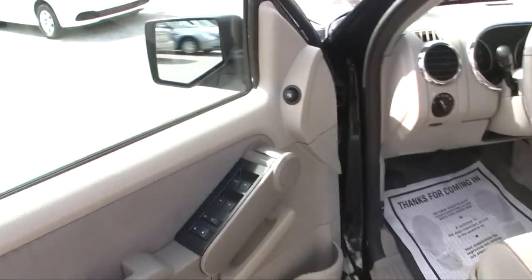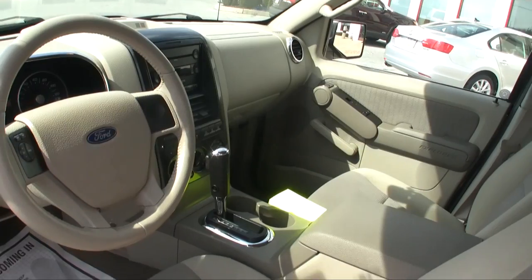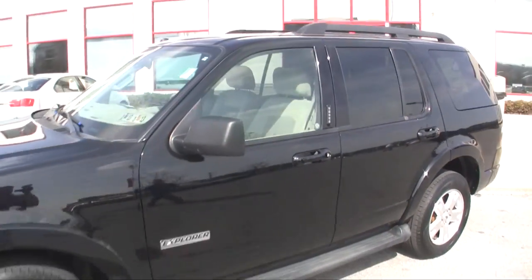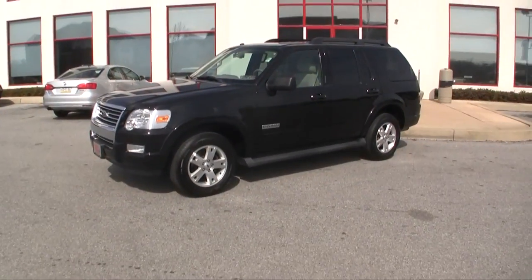The keypad will let you in, power windows and locks, of course — all the normal things you'd expect in a modern vehicle. Automatic transmission, CD player, and a low, low price. For pricing, give us a call at 484-593-5000, or get your price online at www.gojeffauto.com.